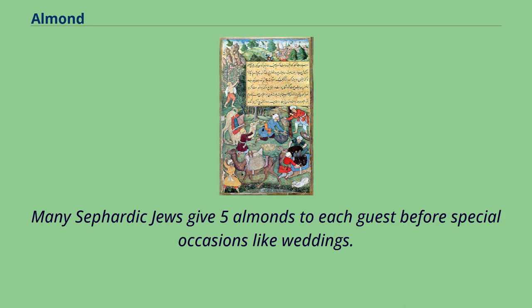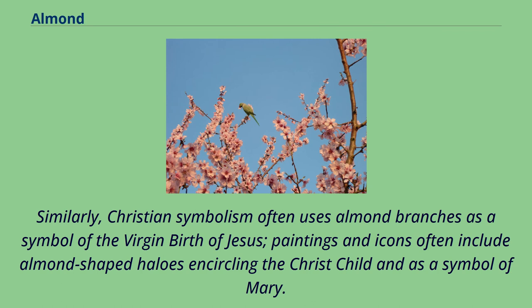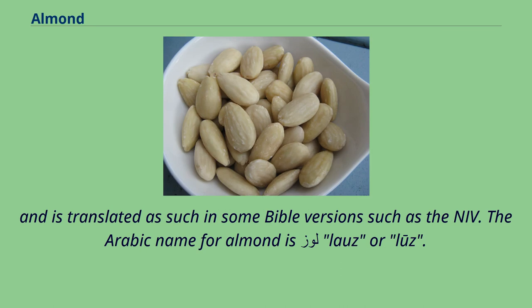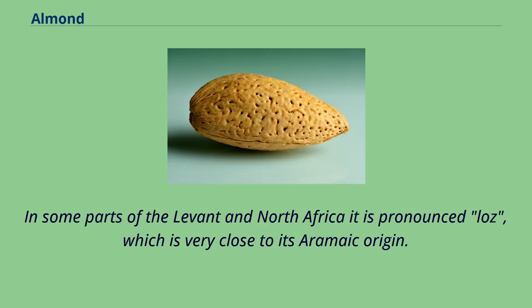Many Sephardic Jews give five almonds to each guest before special occasions like weddings. Similarly, Christian symbolism often uses almond branches as a symbol of the virgin birth of Jesus. Paintings and icons often include almond-shaped halos encircling the Christ child and as a symbol of Mary. The word Luz, which appears in Genesis 30:37 and is sometimes translated as hazel, may actually be derived from the Aramaic name for almond, and is translated as such in some Bible versions such as the NIV. The Arabic name for almond is Luz, and in some parts of the Levant and North Africa it is pronounced Luz, which is very close to its Aramaic origin.